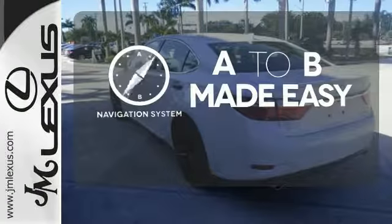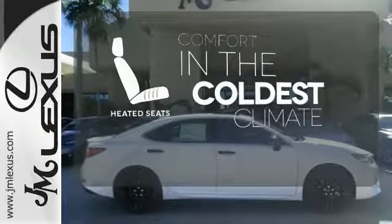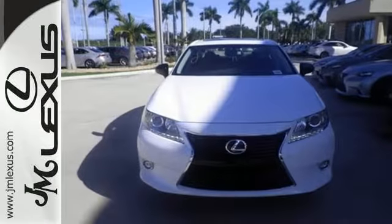Never feel lost again with the navigation system. The heated seats keep you comfortable no matter how cold it is. The blind spot indicator helps you maneuver through traffic. Stop in today and test drive the capability of this Lexus ES350.